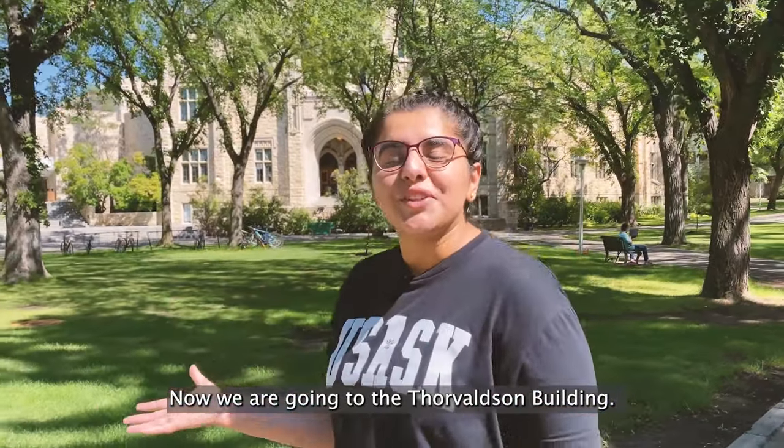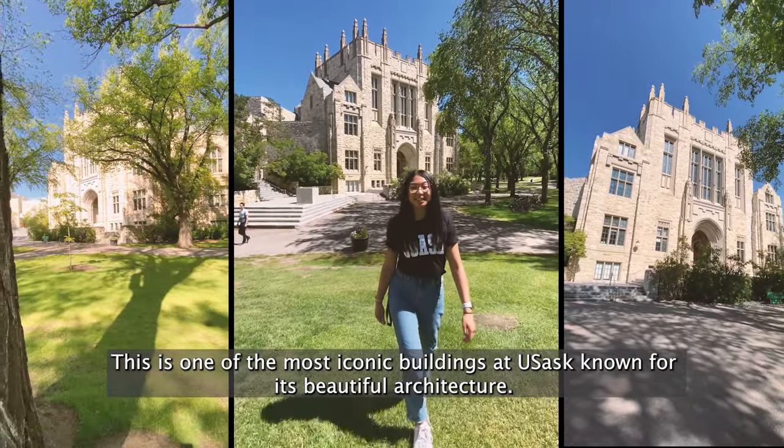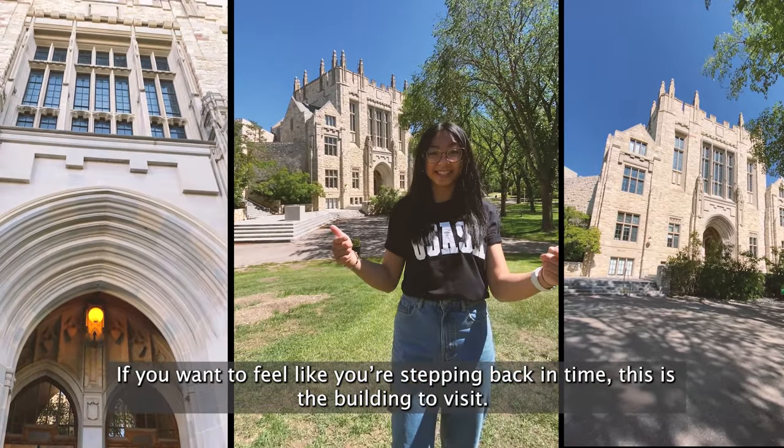Now we're going to the Carl Wilson building. This is one of the most iconic buildings here at USask, known for its beautiful architecture. If you want to feel like you're stepping back in time, this is the place to visit.